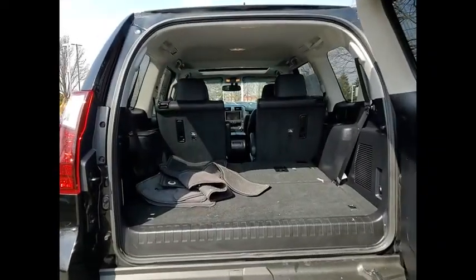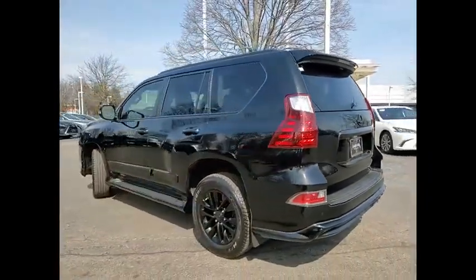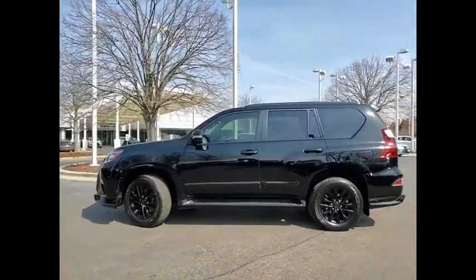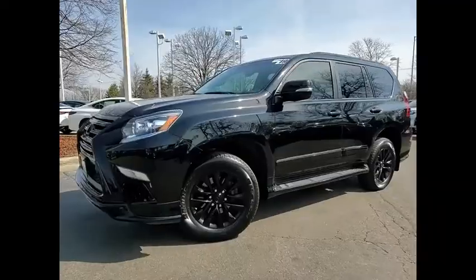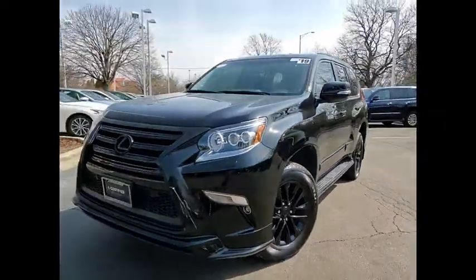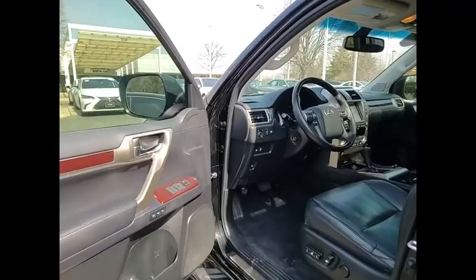This vehicle has less than 35,000 miles. Here are some of this vehicle's great options: power windows with safety reverse, hill descent control, traction control, stability control, front suspension type: double wishbones, rear suspension type: strut, braking assist, power brakes, airbags, front knee airbags, and electronic messaging assistance with read function.